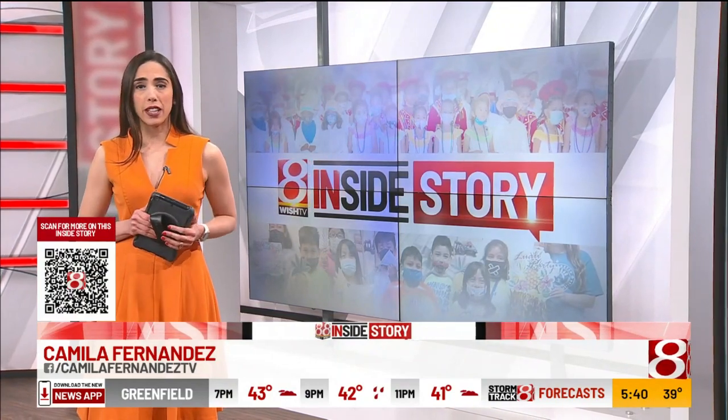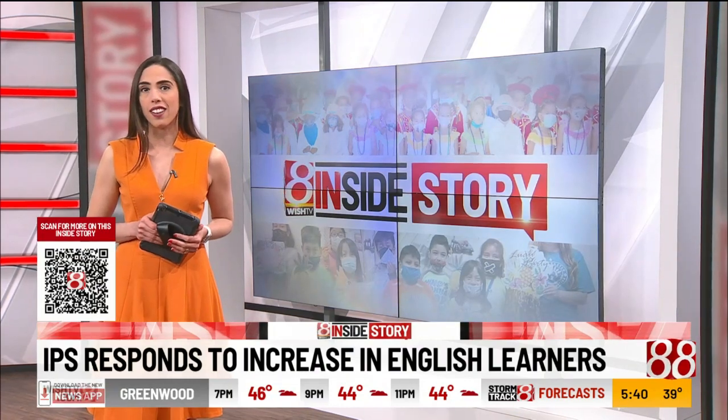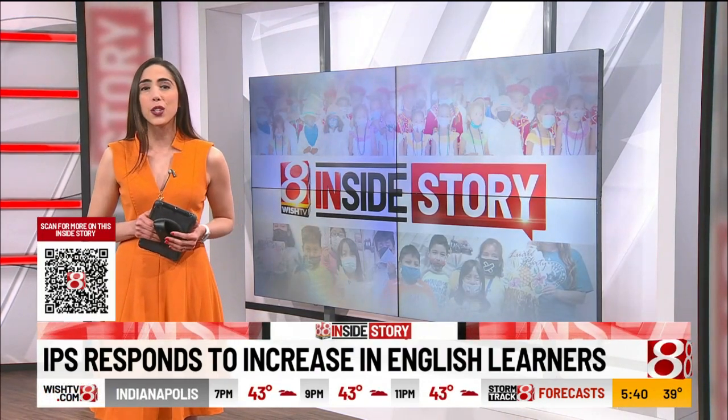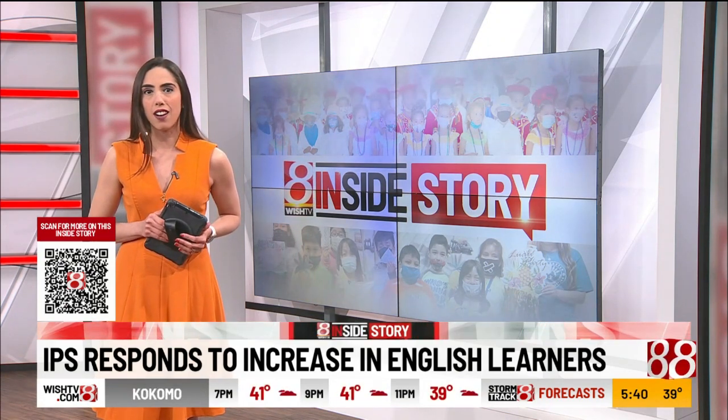This was part two of my series on dual language education. We've made it easy for you to go back and see part one. Grab your phone right now and scan the QR code on your screen — it will take you right to the Inside Story page on wishtv.com.